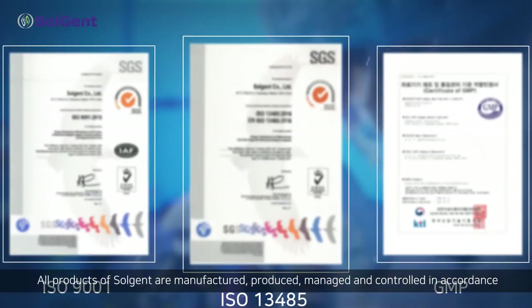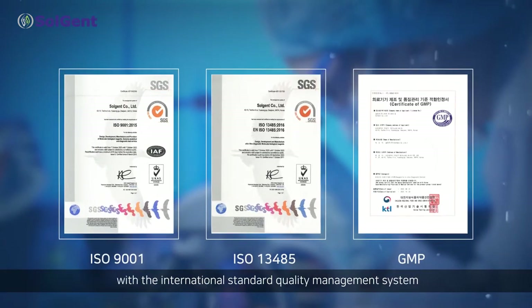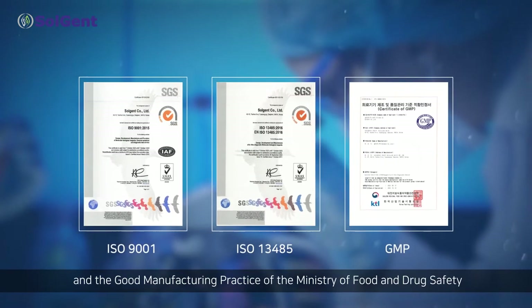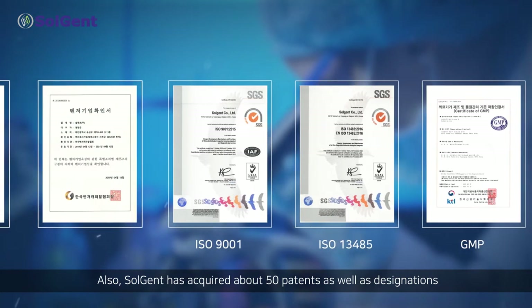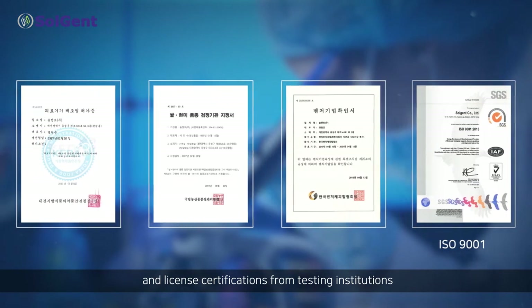All products of Solgent are manufactured, produced, managed, and controlled in accordance with the International Standard Quality Management System and the Good Manufacturing Practice of the Ministry of Food and Drug Safety. Also, Solgent has acquired about 50 patents as well as designations and licensed certifications from testing institutions.